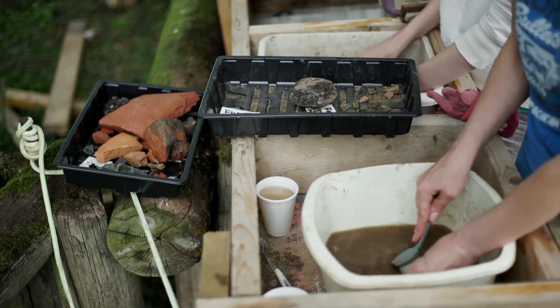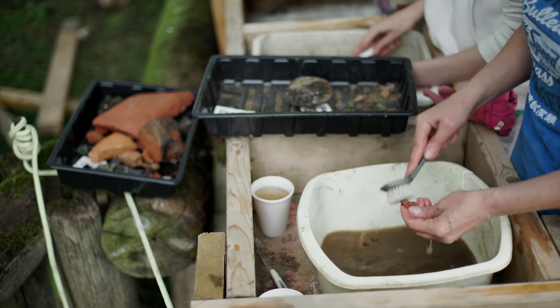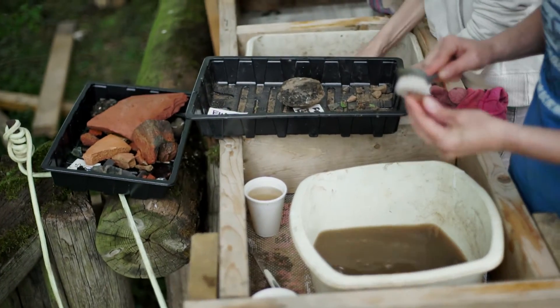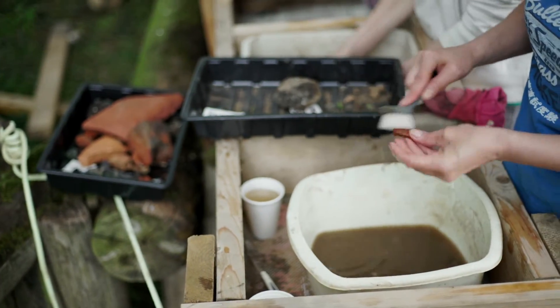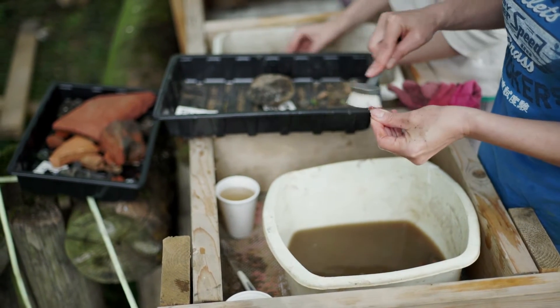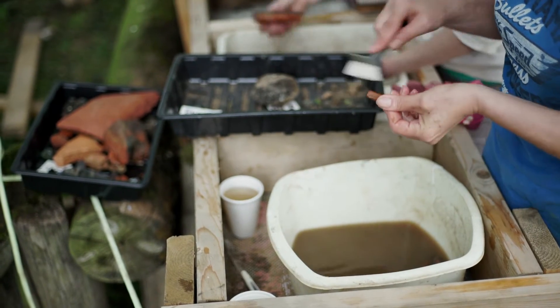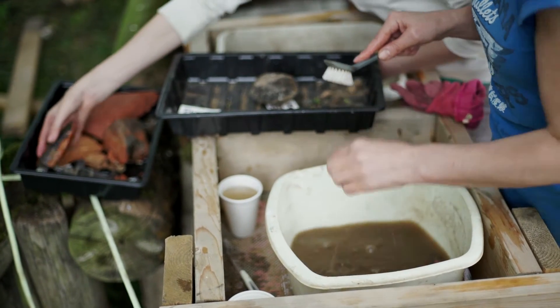Fines washing is actually a really important part of an archaeological process. Sometimes it's seen as a bit of a handmaiden to digging, but actually it's really important. What we're trying to do is make sure that you can see the find properly, so that first of all we know it is a find and not just a little bit of stone, but also so it's ready to be looked at by specialists.